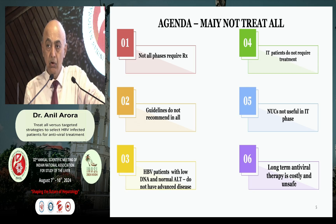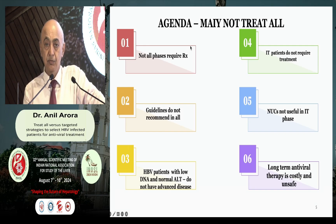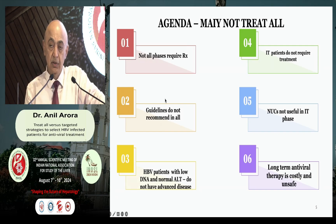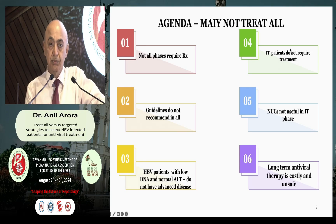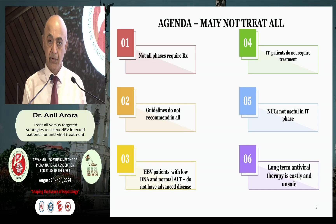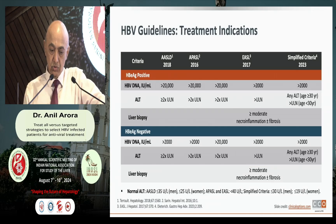What I am going to discuss is: why not treat all? The reason is we have guidelines which say there are different phases of hepatitis B, and hence not everybody requires hepatitis B treatment. Guidelines do not recommend treatment across the board. There are indications that patients with low DNA and low or normal ALT do not have advanced disease. There may be a subgroup with immunotolerant disease not likely to respond to antiviral therapies. There is also a suggestion that nucleoside analogs may not be useful in the immune-tolerant phase, and there are concerns about the longevity, infinity, and safety of the therapy.